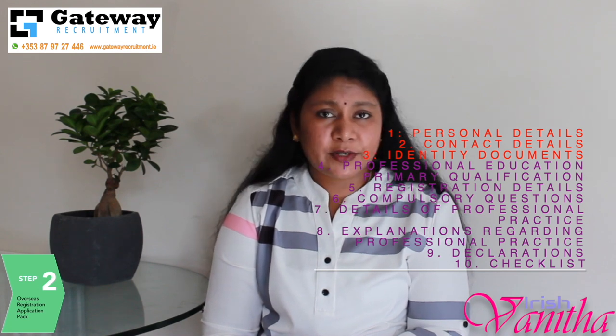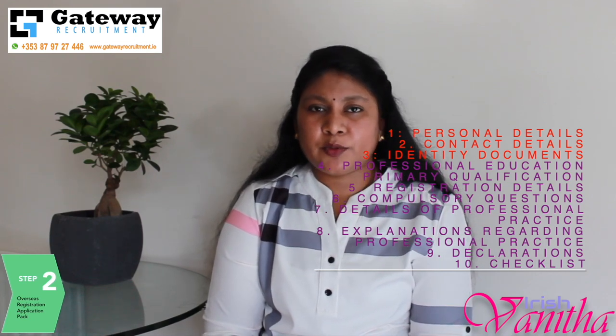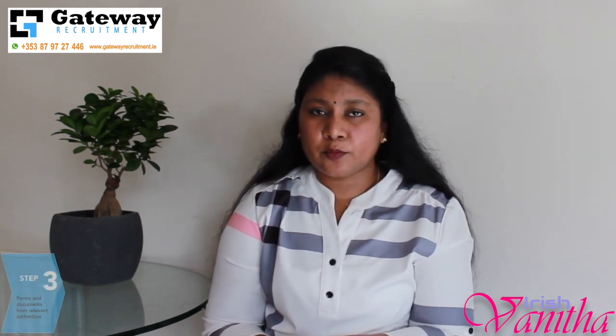Furthermore, they will be asking for your professional qualification, your reference number, your employer reference, your registration, and a few more details. This section has to be completed by the applicant and can be sent directly to NMBI.